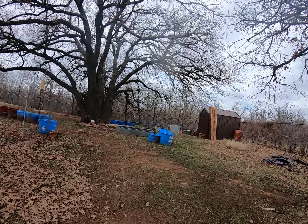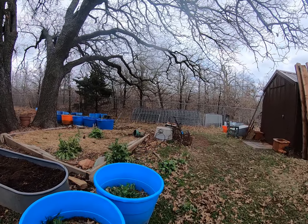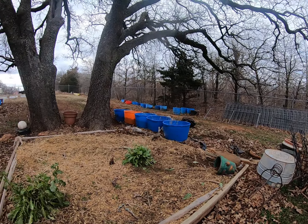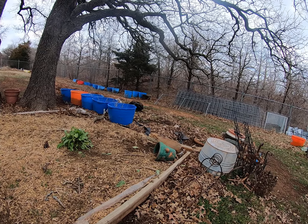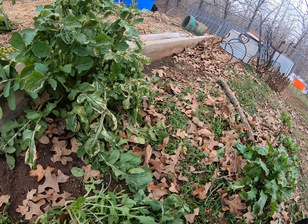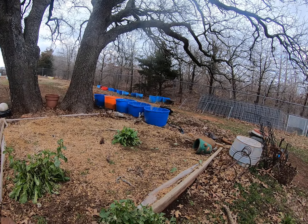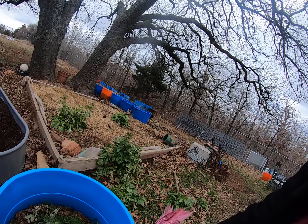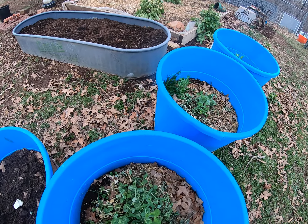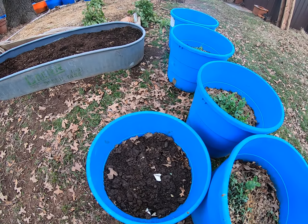I'm gonna snag some arugula because it's seeding out right now — it might be just a smidge bitter, but I'm wanting some greens. Looks like the turkeys have been up here, little stinkers. There's where I put the cover crops in, and they're starting to die off, which is good. Then you just chop it and it'll make really nice, rich soil.